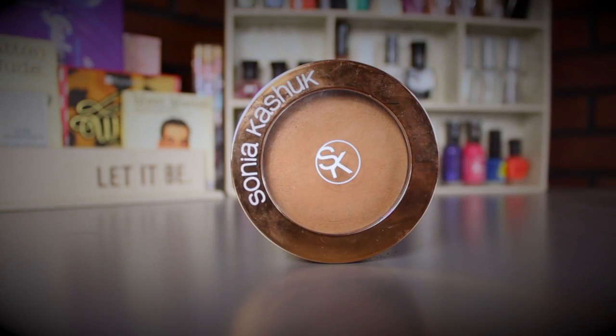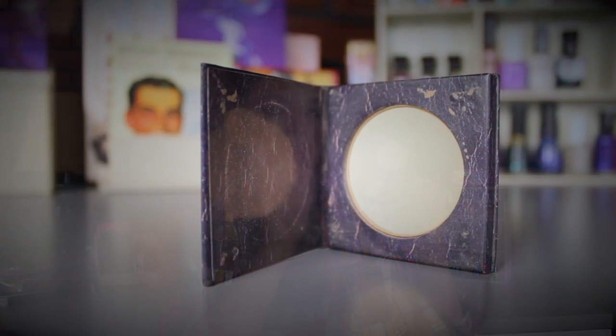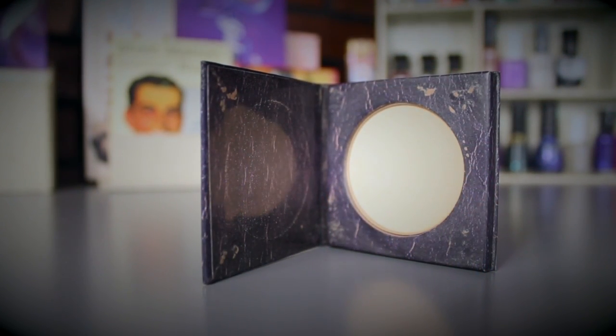For bronzers I have two. The first is the Sonia Kashuk Rich Bronze cream bronzer — I enjoy it but haven't been using it lately, and I get more into bronzers around this time of year so I pulled it out. The second is the MAC Bronzer in Golden Bronze, also a sample size.